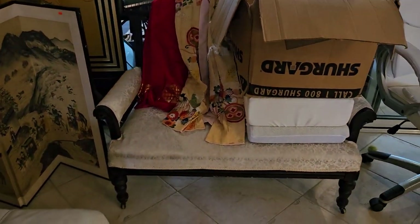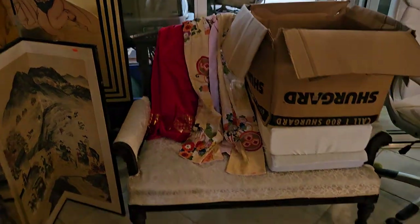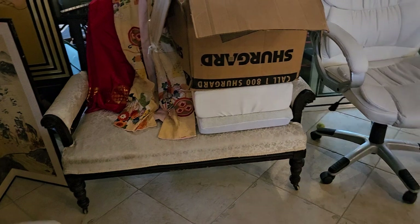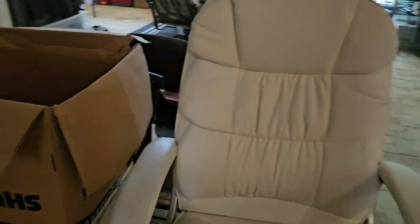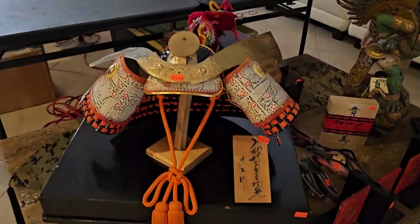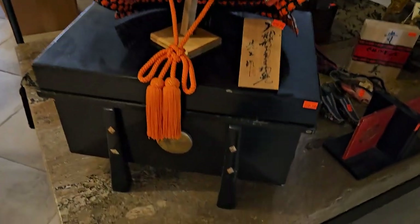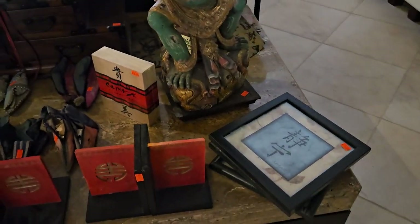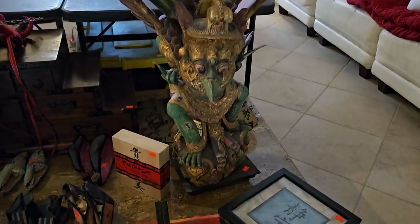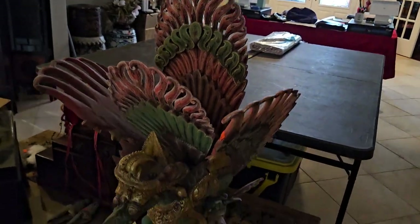Right here we have another beautiful bench with two kimonos laying across the back — we haven't been able to find a hanger for those yet. Nice office chair. Check this out — look at that samurai helmet. Isn't that something? It comes with its own box right there. Isn't that beautiful? Absolutely beautiful.